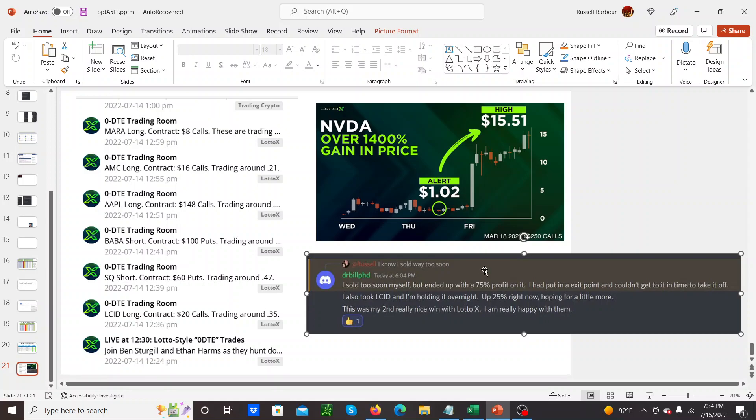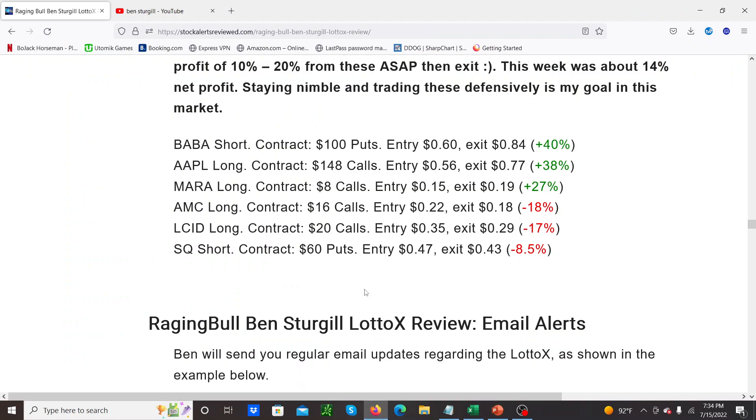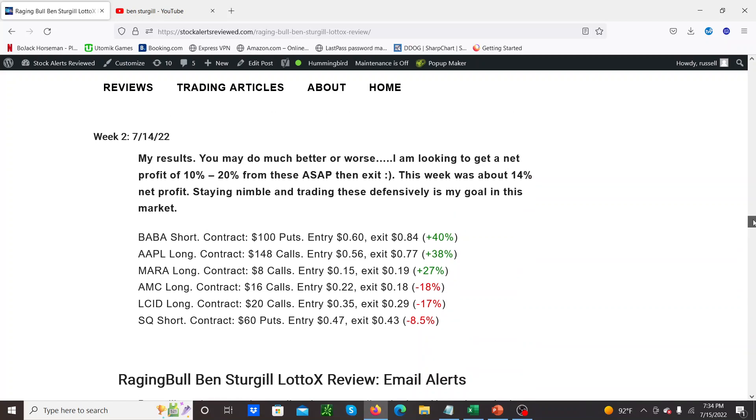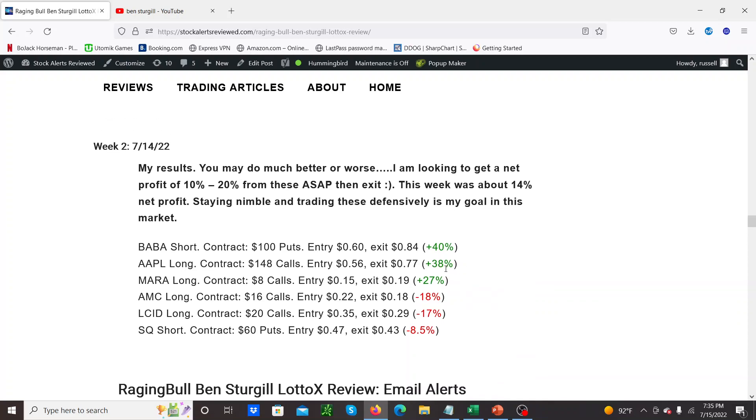This was my second really nice win with Lotto X. It's a great service but you have to be able to manage the trades in your own way that you're most comfortable with. The risk is if you just try and follow some rule where you're holding everything till expiration, you're going to get burned. And after a few losing weeks you're going to stop and say 'this is a scam.' So you've got to massage things to fit your own personal psychological risk profile. For me it's this idea of just getting 10, 20, even 30% on the bundle and then just running for the hills.